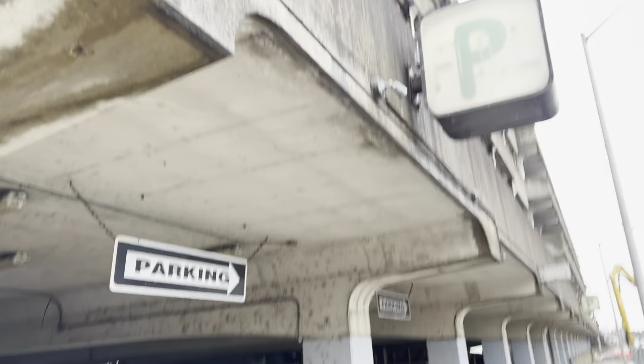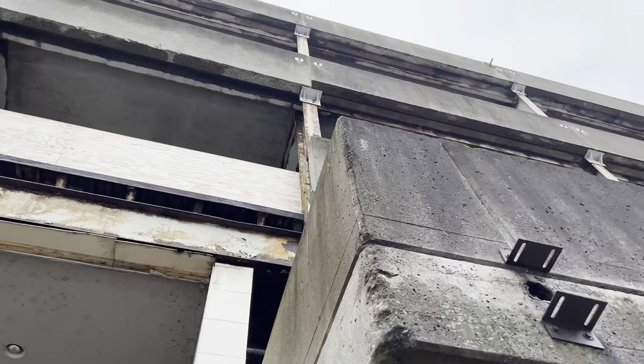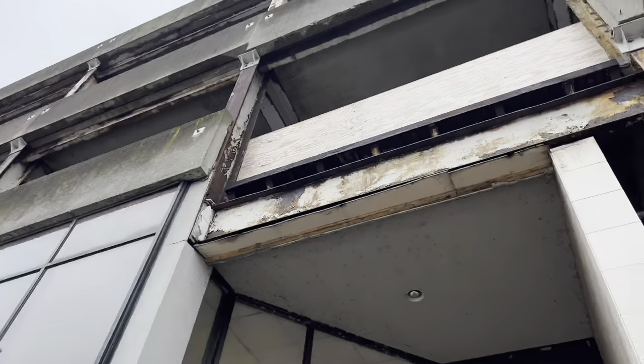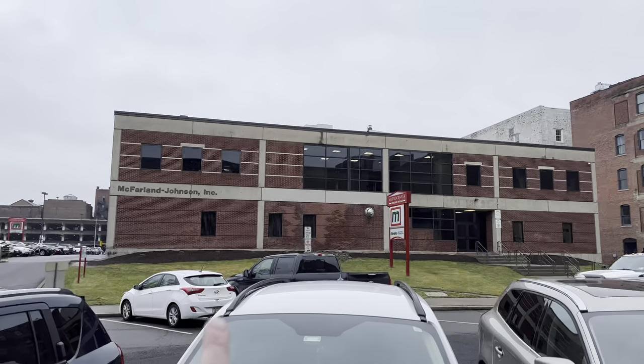Here's another angle of the closed structure. That part right there is where the pedestrian bridge used to go across to the Metro Center.